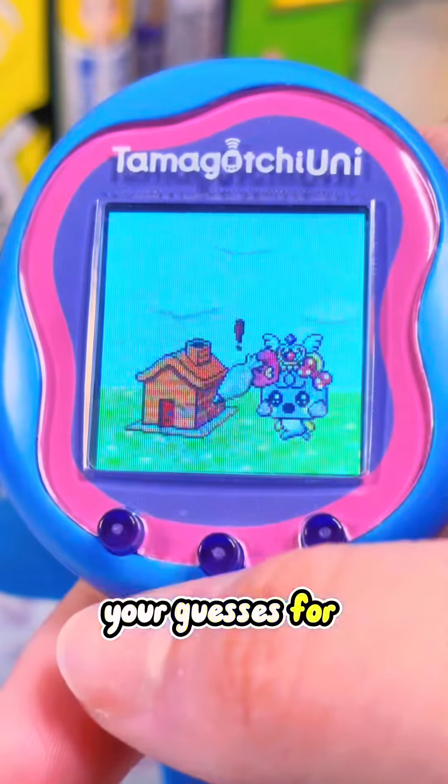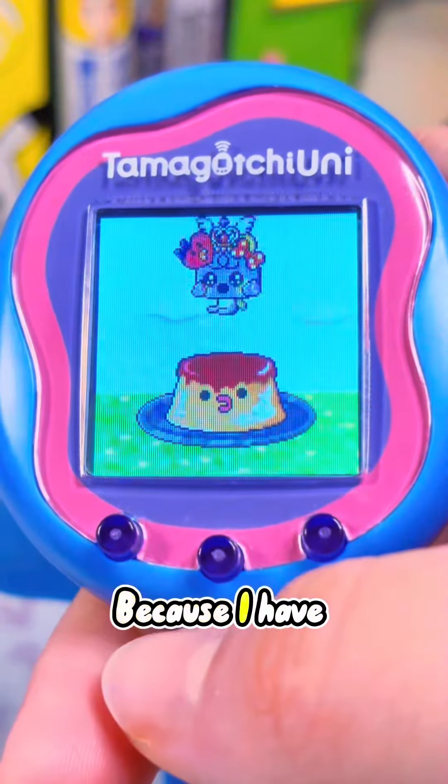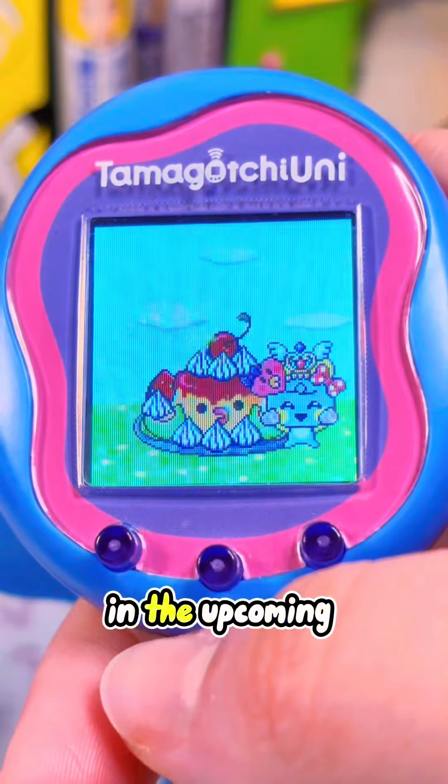Let me know in the comments your guesses for how we could use these special items to get these new characters, because I have a couple guesses of my own that I'm definitely going to try out in the upcoming days.